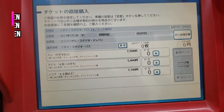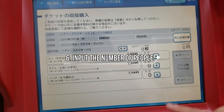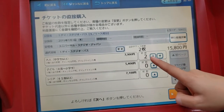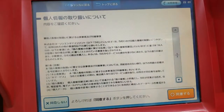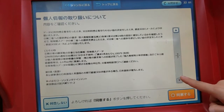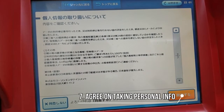At the top we have adults, kids, and seniors. We have two people going, so we go up twice. Press Next! Make sure you've got what you need — there's some terms you need to know. Then press Confirm!